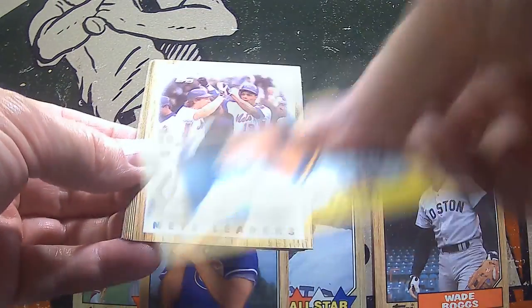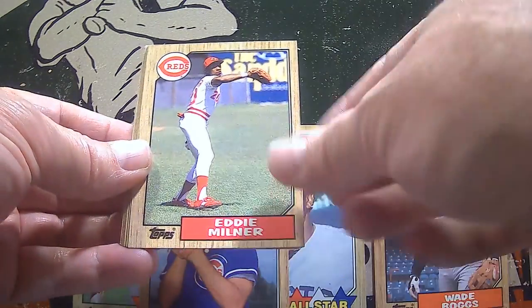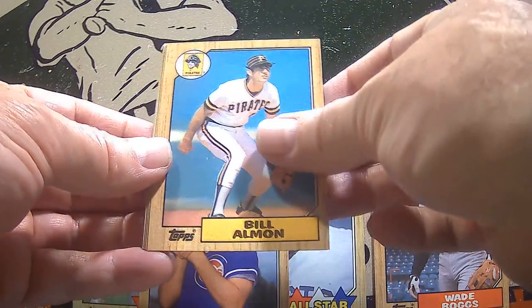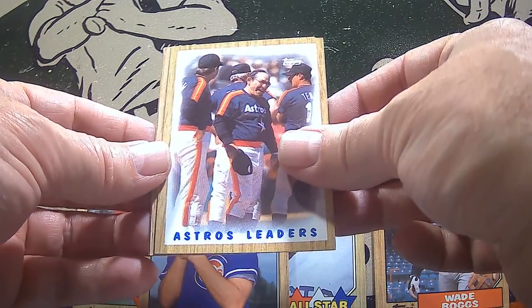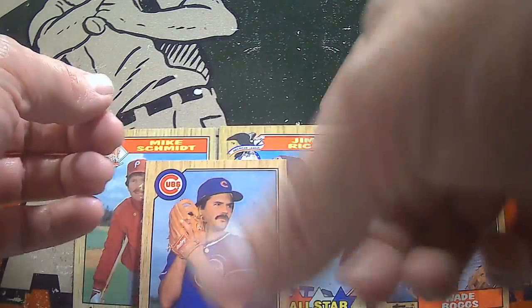Chris Bozzio. There are some Mets leaders — we've got Gary Carter and looks like Daryl Strawberry on that one. Eddie Milner and Kurt Young. Bill Allman. Hal McRae. Yogi Berra — classic baseball player on the Astros leader card. Ed Hearn and Phil Bradley to finish off pack number two.